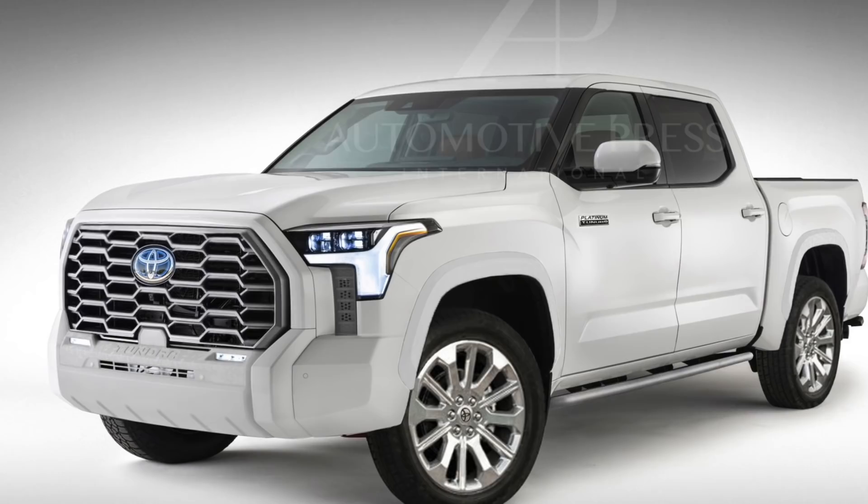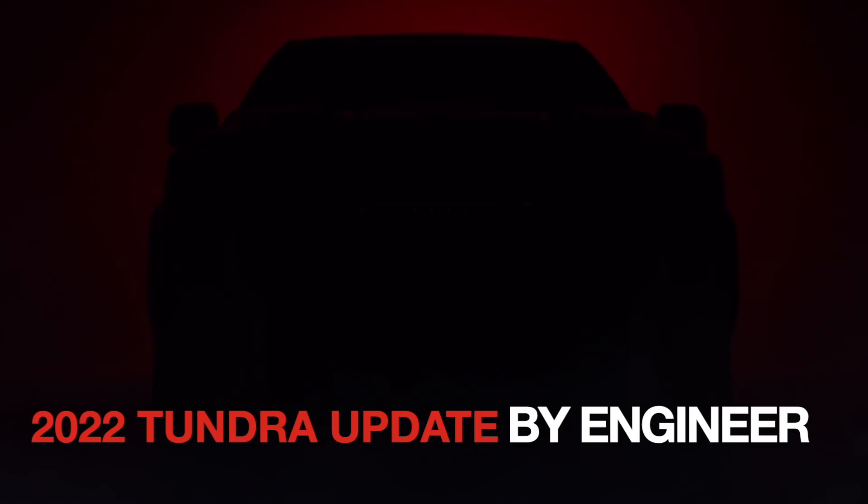This is the 2022 Toyota Tundra Platinum as I imagine it. There is a lot of work I did behind the scenes to create this image from the Tundra TRD Pro, so let me walk you through how I came up with this 2022 Tundra Platinum photo.